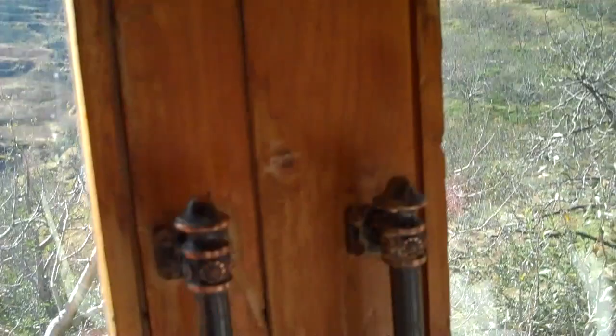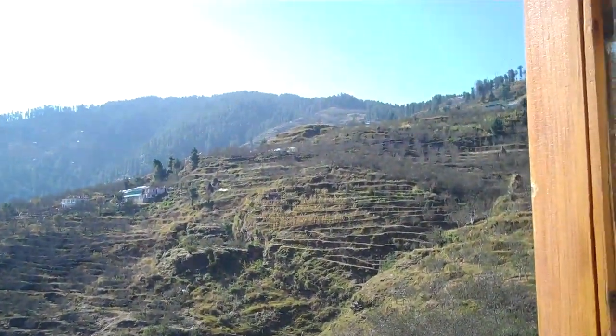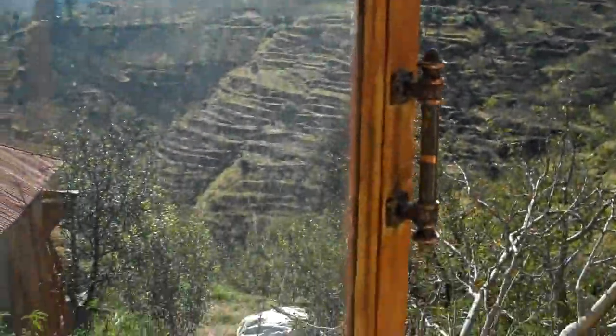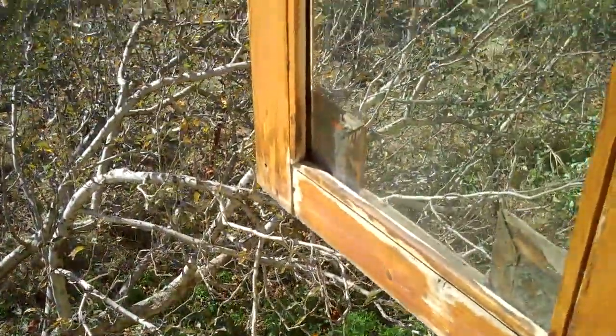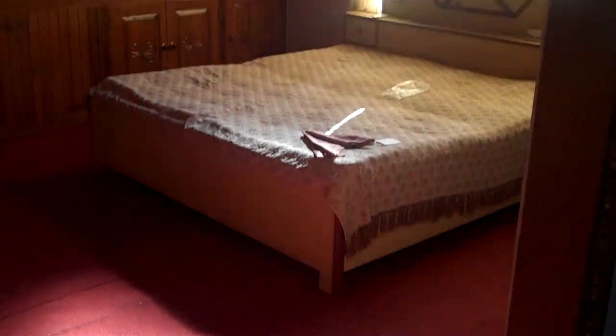Here's the view out the bedroom window. Here's another bedroom in the house. The beds are all big, double king-size bed.